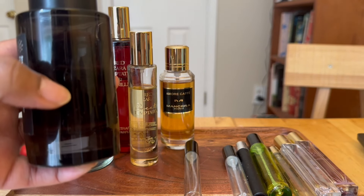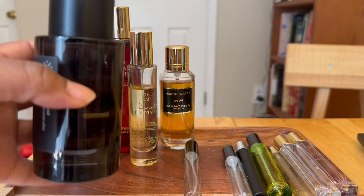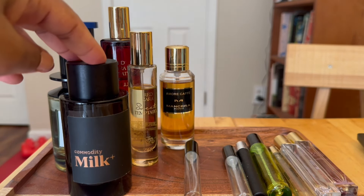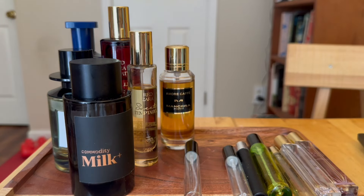No regrets. I can see the bottle is at about the halfway point. I've decanted it a couple of times. When I first purchased it, it was during the colder months. I love this fragrance so much — it's very special to me.